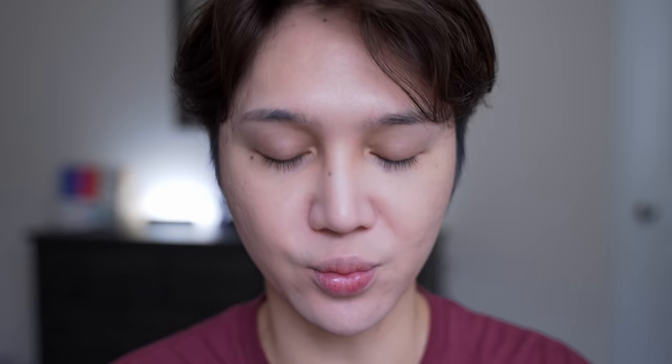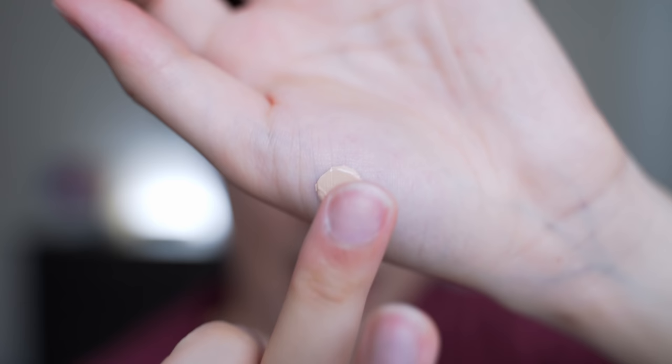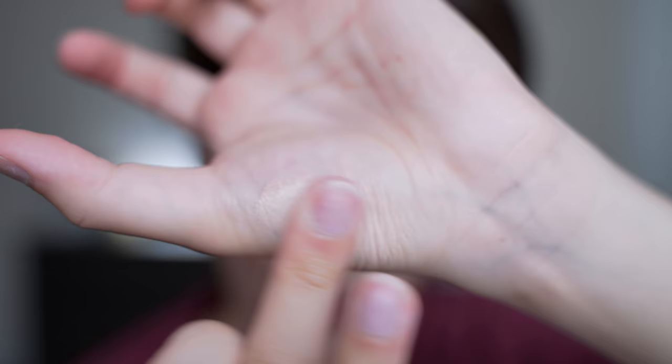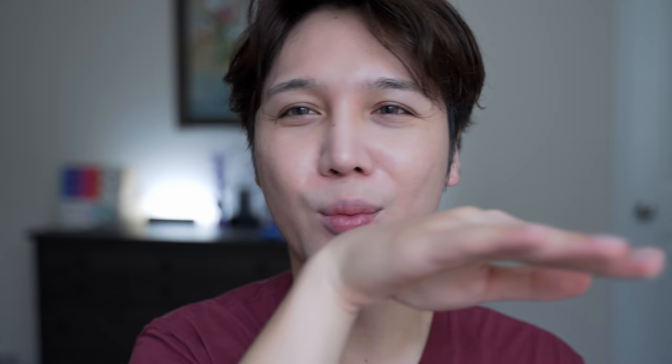When you're looking for a good concealer — one that actually covers stuff — when testing it in the store, what I like to do is put it on the inside of my hand and when you blend it, see if it's going into the fine lines. What I consider a bad concealer does is when you blend it, it kind of looks like it's watering out, thinning out — it looks all watery. You want a concealer that actually covers fine lines. To me that tells me the coverage is good and it will actually stay in place.